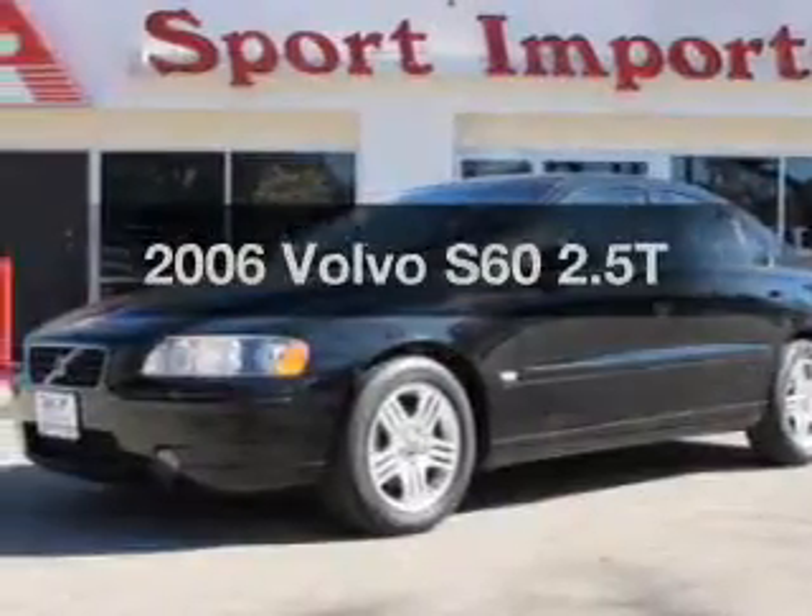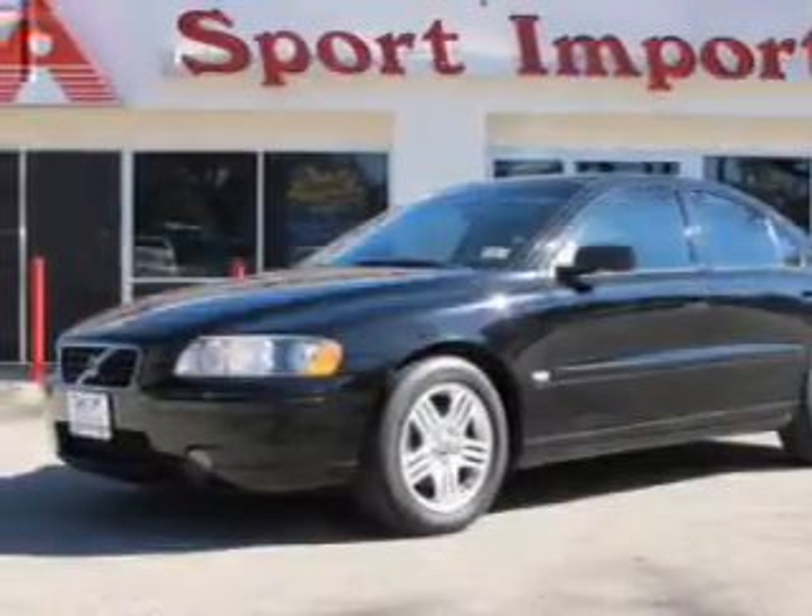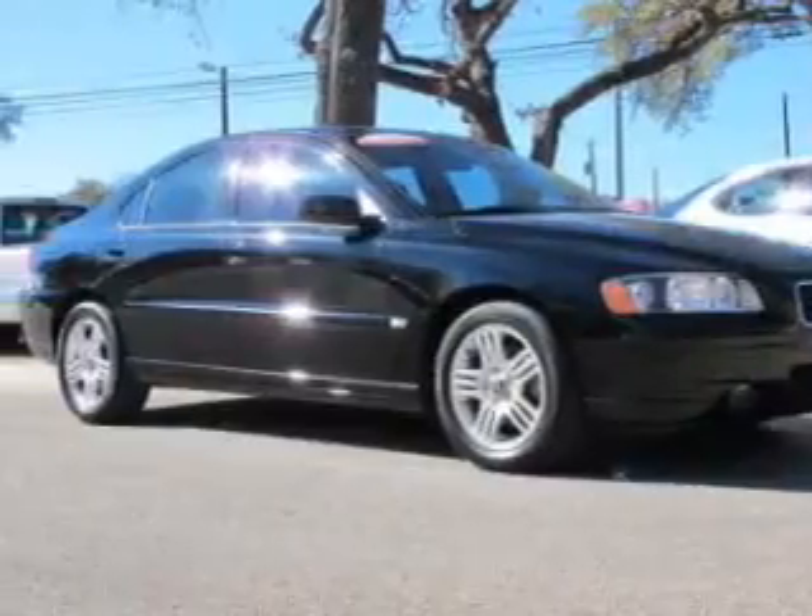Get noticed in this 2006 Volvo S60. If you're looking for a first-rate auto, this one could be yours today.